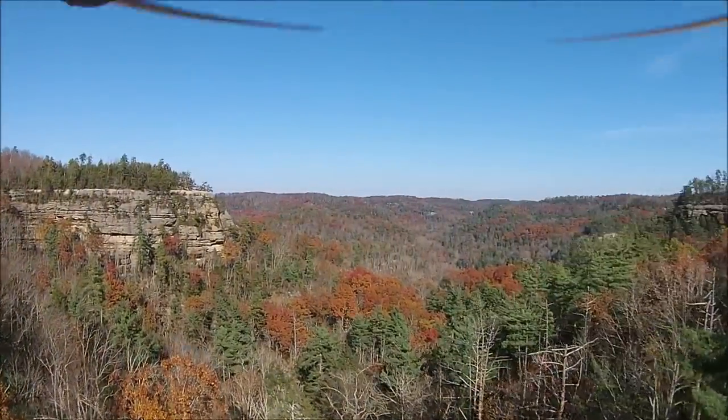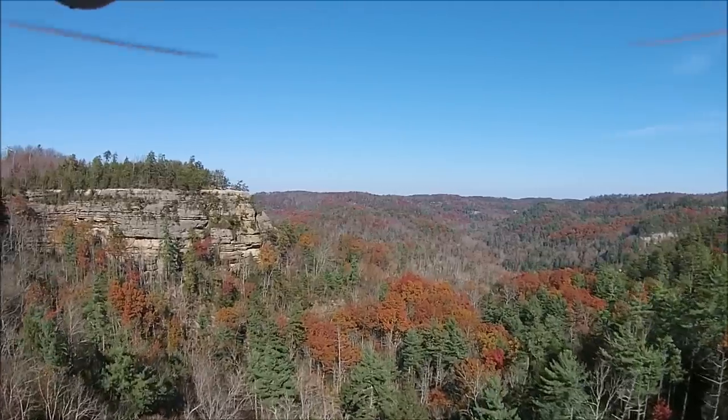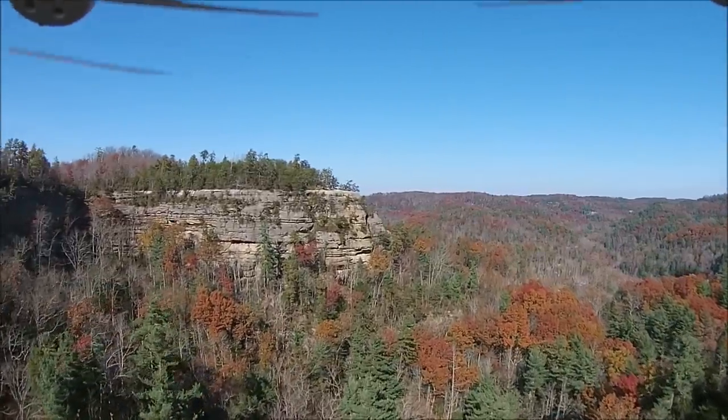Now we're going to fly over to the other cliff. This is a section of Battleship Rock. We're flying north.